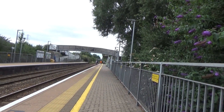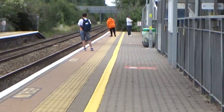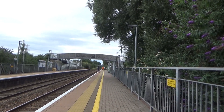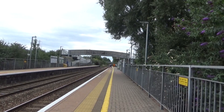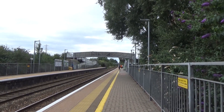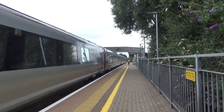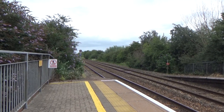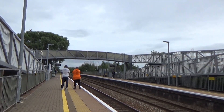Approaching now is a Cross Country service from Plymouth to Newcastle - and if you're watching this, whoever it is, that is a ridiculous thing to do standing that close to the line. I think everyone should be getting back. Right, never mind. We have a Voyager on this one heading to Newcastle. And approaching as well is the 1316 Great Western Railway service from Cardiff Central to Taunton.